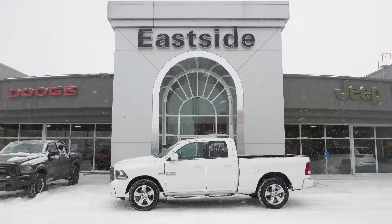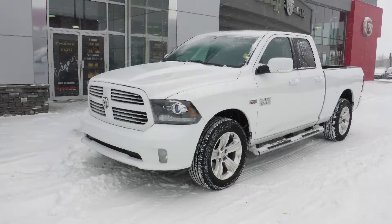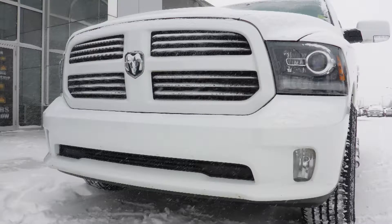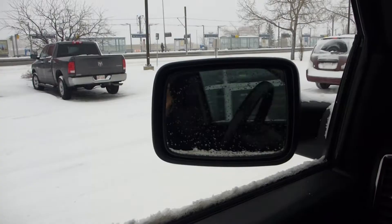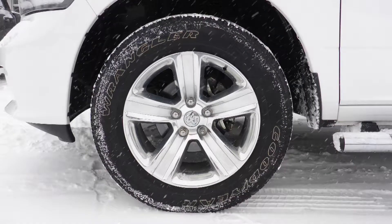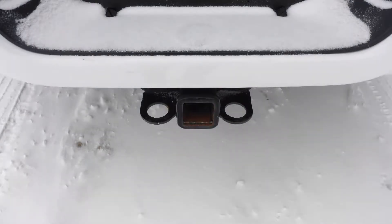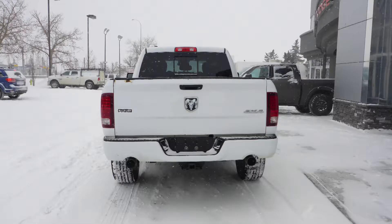Hi Mel! This 2014 Ram 1500 Sport Quad Cab comes equipped with a 5.7L V8 engine and automatic transmission, bifunction halogen projector headlamps, fog lamps, power heated folding side mirrors, 20-inch aluminum wheels, tubular side steps, a trailer hitch receiver, and a white exterior.